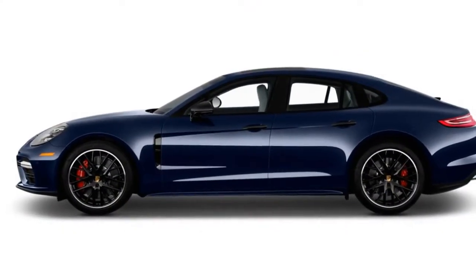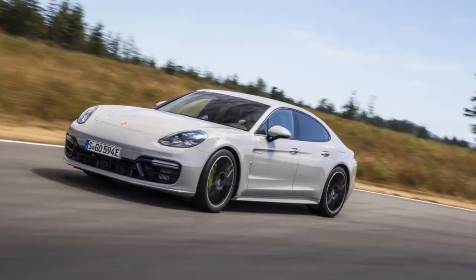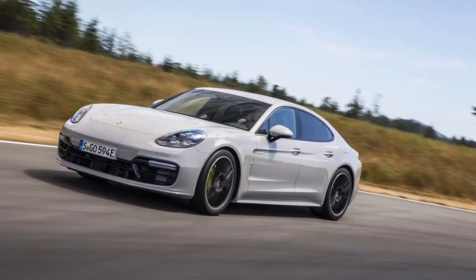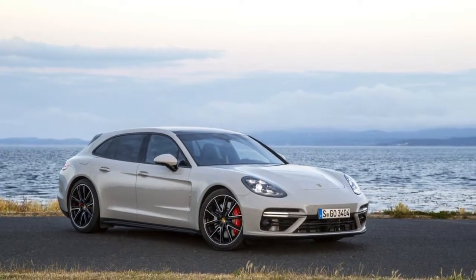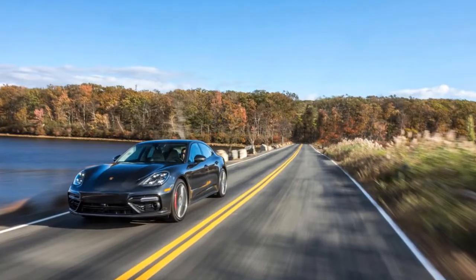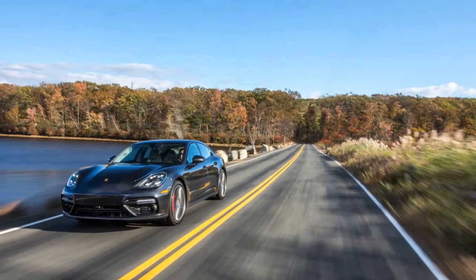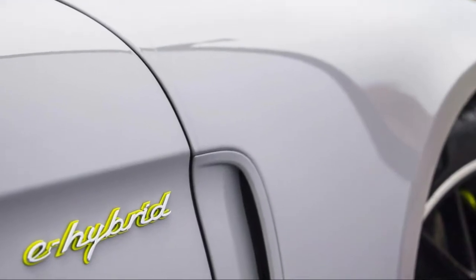The lineup includes base cars, all-wheel drive Panamera 4 and 4S cars, long wheelbase executive cars, turbos, 4E hybrids, and turbo SE hybrids, some of which are available as Sport Tourismos for 2018. Porsche filled out the Panamera lineup with a bevy of new models that start under $90,000, but in true Porsche fashion can rise to triple that.